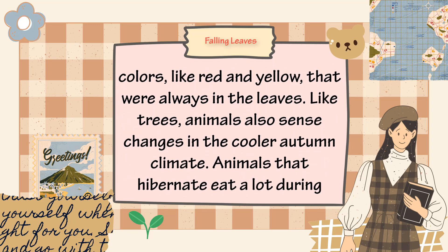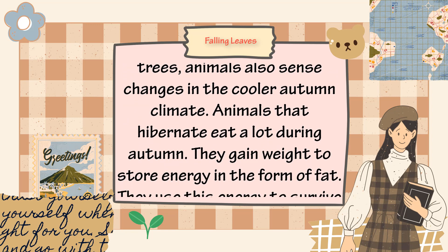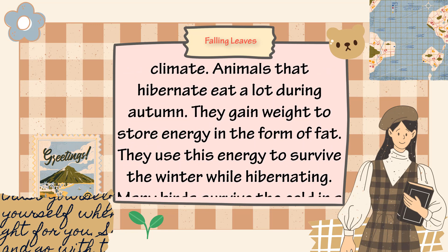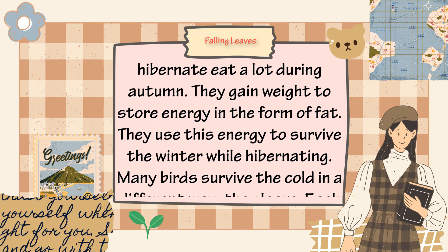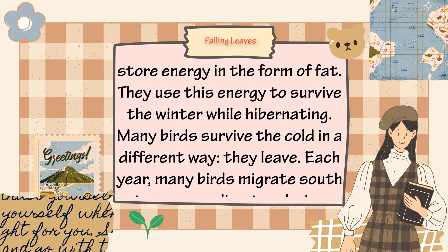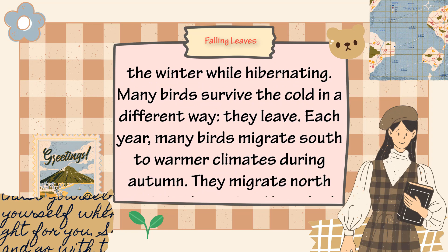Like trees, animals also sense changes in the cooler autumn climate. Animals that hibernate eat a lot during autumn — they gain weight to store energy in the form of fat. They use this energy to survive the winter while hibernating. Many birds survive the cold in a different way: they leave.